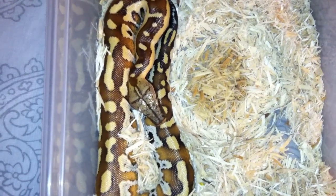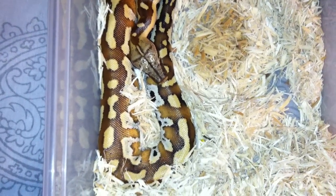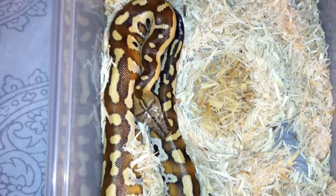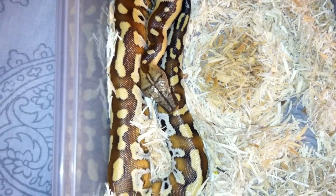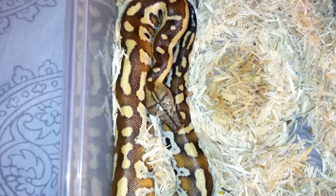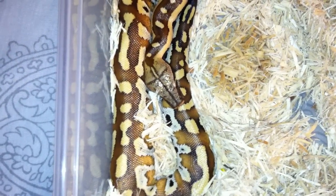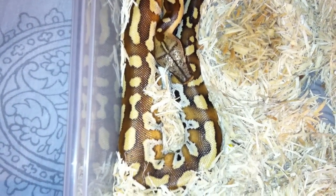Alright YouTube, someone requested me to make a video — this is the one I am currently trying to sell. I was gonna go to the expo to try to trade this one in at Hamburg but unfortunately couldn't make my way up there. This is Molly, one of my red bloods. She's really nice — she actually just shed this weekend. Her colors are absolutely fantastic, just off the wall bright, and she's just beautiful. I'm looking to get a hundred for her.